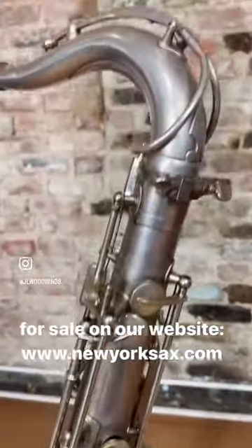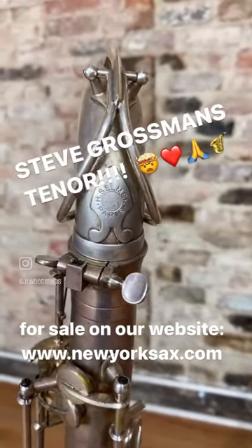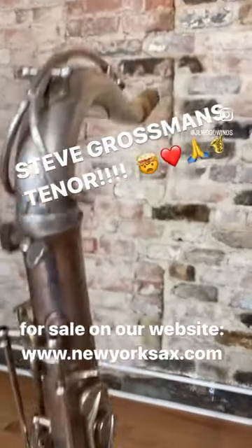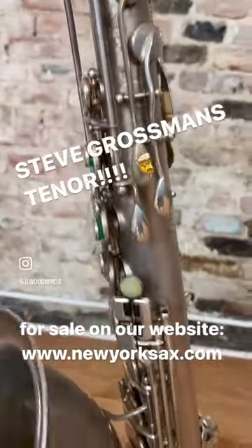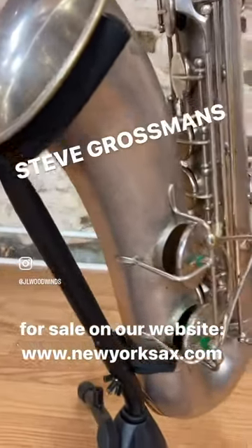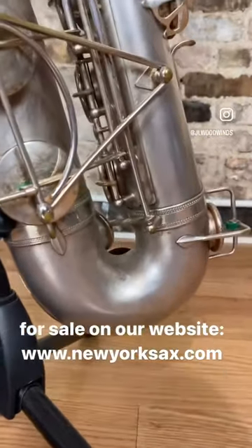This is a piece of jazz history right here, and I'm feeling extremely honored to have it in our shop and for sale. It's going to go up on the website. If you would like to own one of Steve Grossman's favorite tenors of all time, this one would be it — and the opportunity will probably not be there for very long.